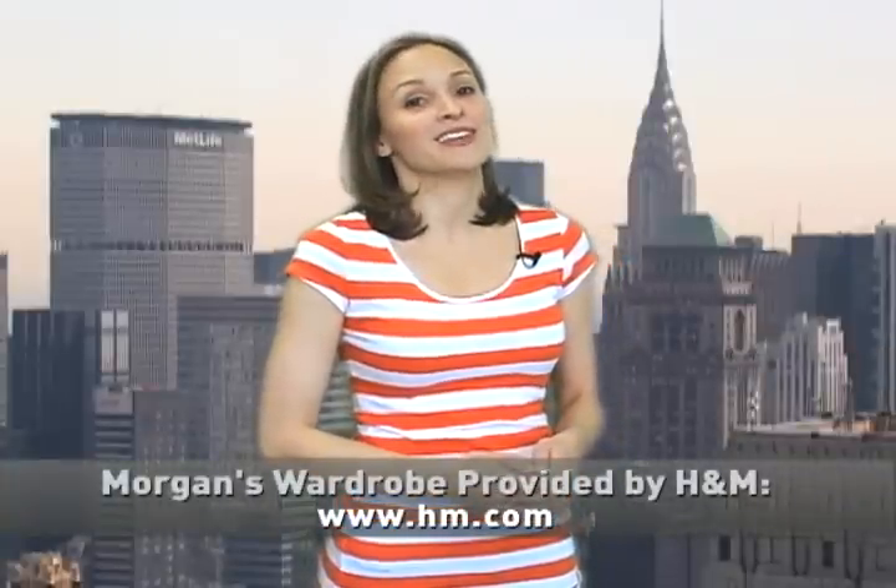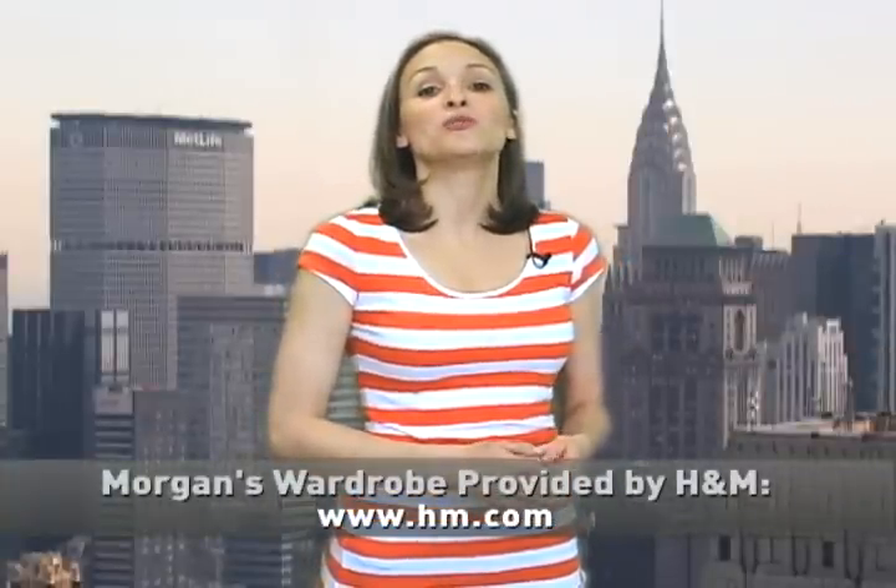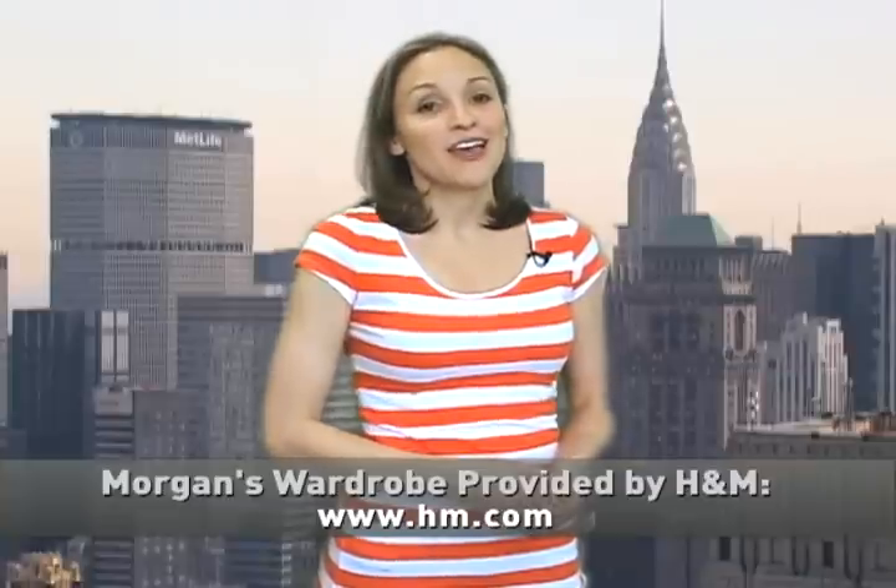Hope you enjoyed that story, and if you want to check out more behind-the-scenes action, log on to PressPass.TV or YouTube.com/PressPass. And if you want to listen to our live or podcast radio shows, log on to PressPassRadio.com. I'm Morgan Page. Bye.